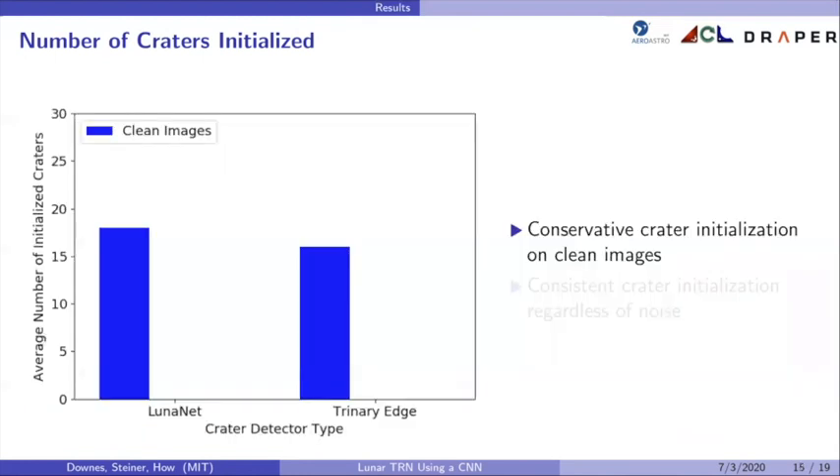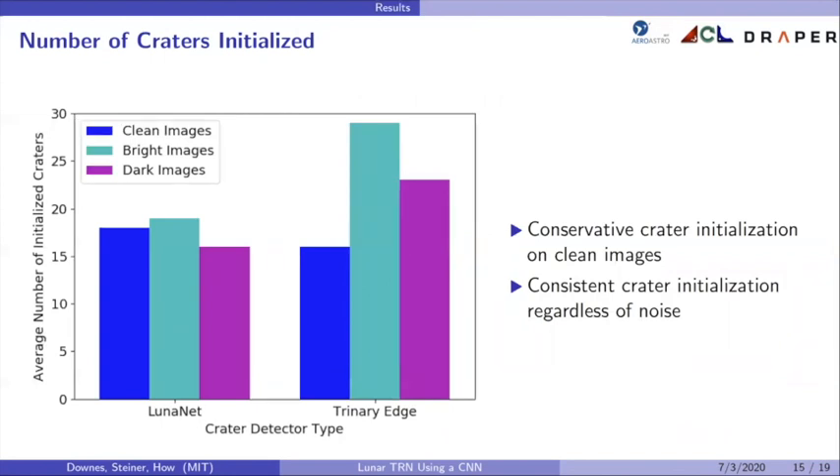Regarding the results for craters initialized: LunarNet and the trinary edge detector initialize a similar number of craters on average on images without noise. If noise is added, LunarNet is consistent but the trinary edge detector has many more craters initialized. While this might initially seem good, the trinary edge detector had low image persistence on noisy images, indicating it initializes many craters but never detects them again. This is problematic because craters seen only once have more associated uncertainty and the disparity suggests many detections are false, causing more false detections with the trinary edge detector.